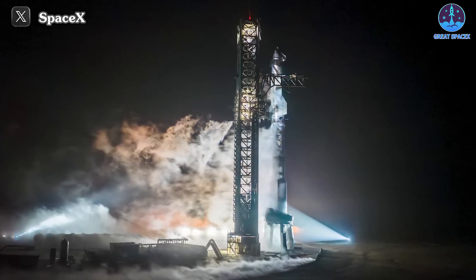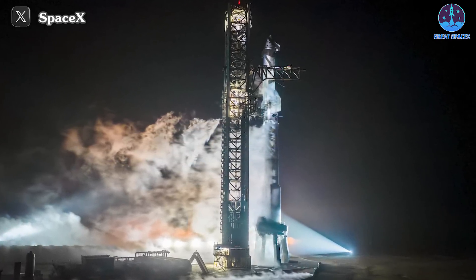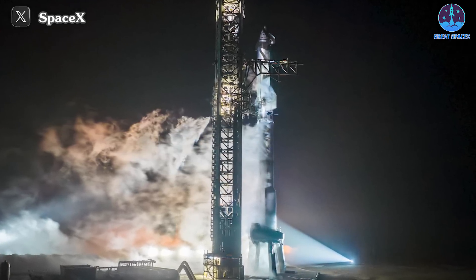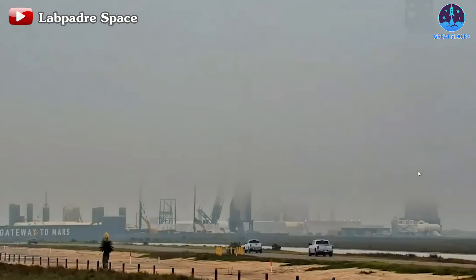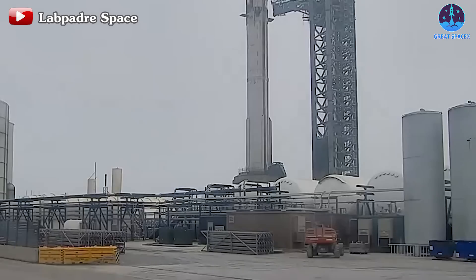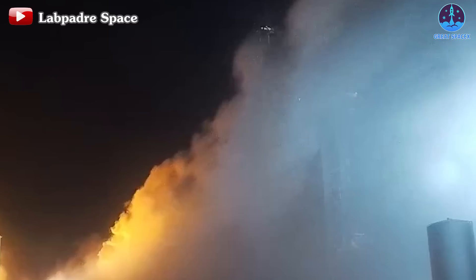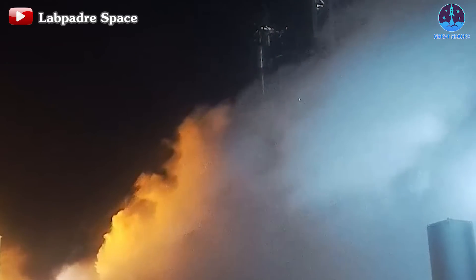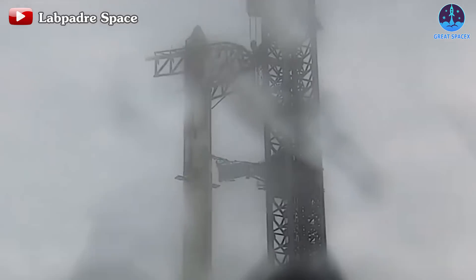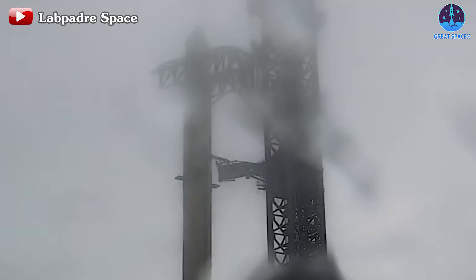Following this successful test, it's likely that the two stages will not remain in a full-stacked state until launch day. Instead, they may be de-stacked to undergo separate tests once again. This approach enables SpaceX to thoroughly assess the status of each stage after testing, facilitating prompt repairs as necessary before the official launch date is determined. This test could potentially serve as the final assessment of the hardware before Flight 3's official launch date, which is anticipated to be announced soon by the FAA and SpaceX.